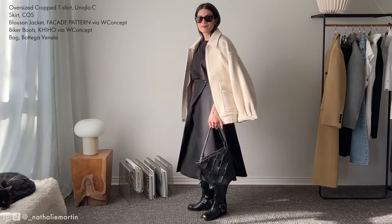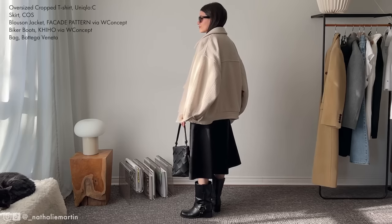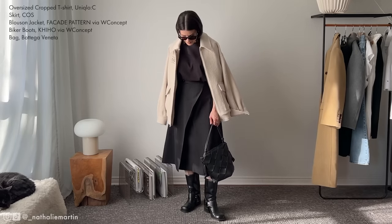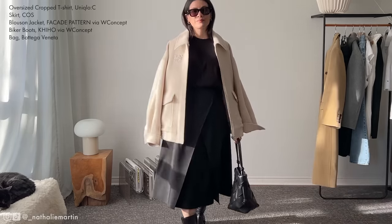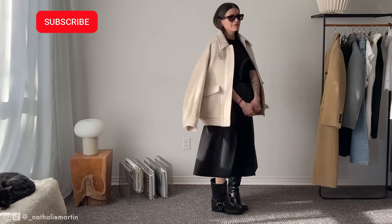I hope you've enjoyed all of these outfit ideas. Feel free to tag me on Instagram if you replicate any of them — I always love to see how you're styling your looks. Thank you so much for watching, give this video a like, subscribe to my channel, and I will see you in the next one. Bye!